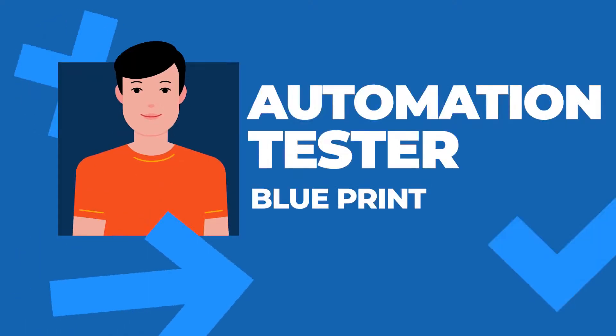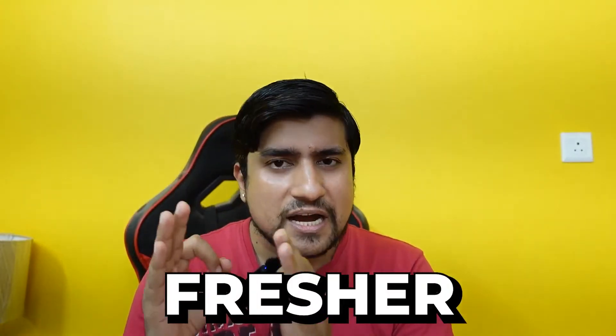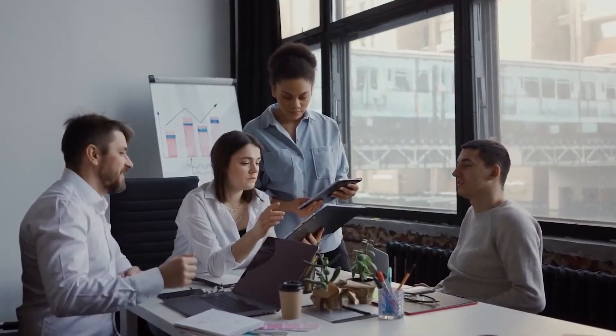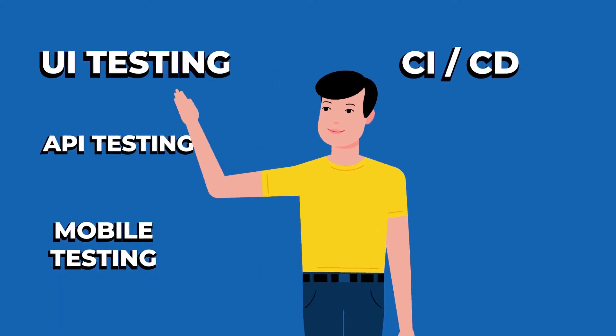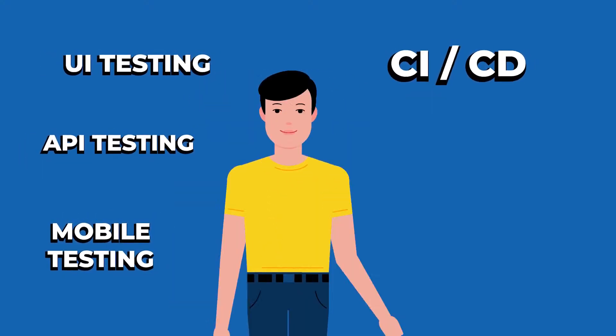Let's discuss the Automation Tester Blueprint — what exactly it is. If you are a fresher or a manual tester, the topics we cover start from scratch. I'm assuming you have no experience — even if you are from a non-IT background, you can give it a try. We cover enormous topics: UI testing, API testing, mobile testing, and CI/CD tasks that a software tester should know.